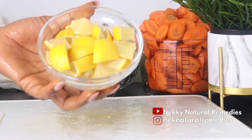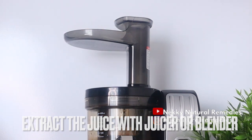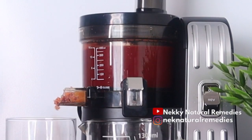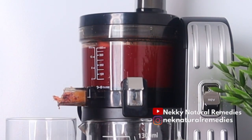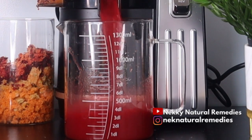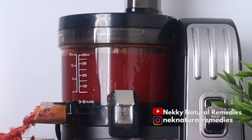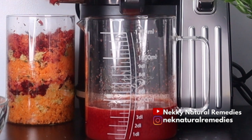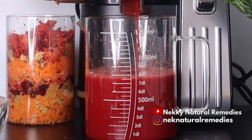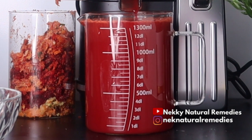After preparing all these amazing ingredients, the next step is to extract the juice using a juicer. Remember, you can also use a blender if you don't have a juicer. For those asking about this juicer, the link is in the description box. This drink is very good for everyone, especially if you're aging — your body really needs it.